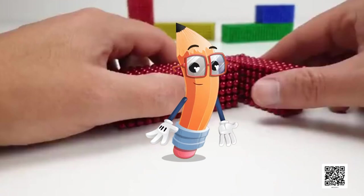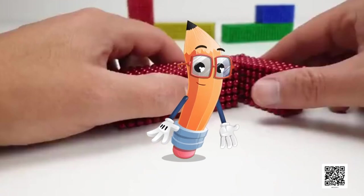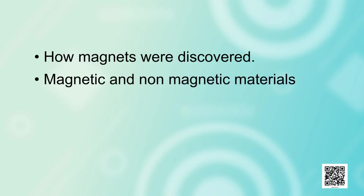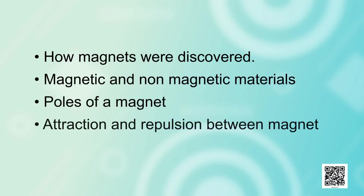Now we will see what we shall learn today: how magnets were discovered, magnetic and non-magnetic materials, poles of a magnet, attraction and repulsion between magnets. Also, we will see a few fun games with the help of a magnet.